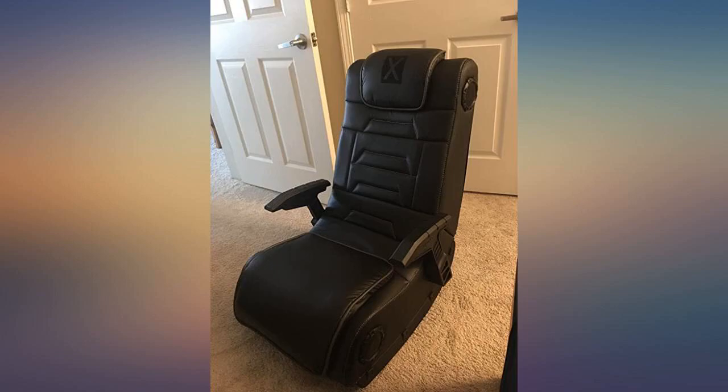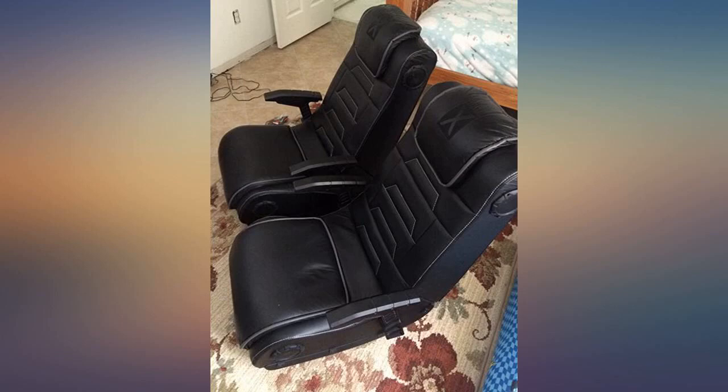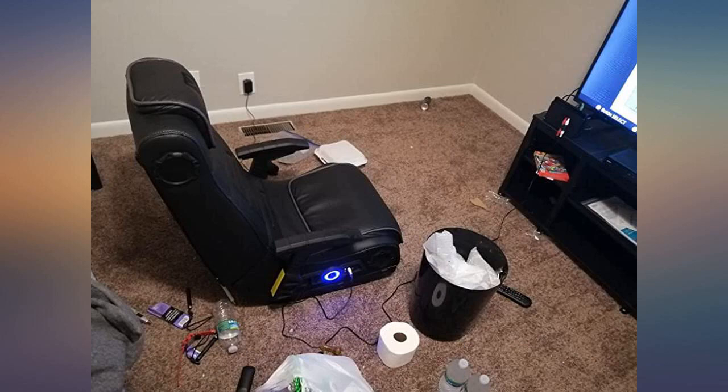Update: 2 months later, someone read my Amazon review and the armrests and other missing pieces appeared in the mail. They didn't even contact me — they just showed up and we didn't know what it was. Thanks for the great service. He's definitely making use of the armrests. Very nice.